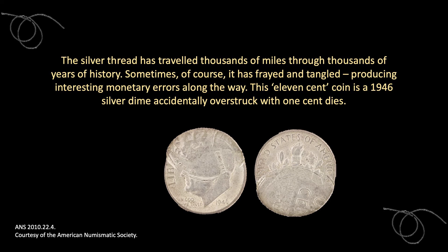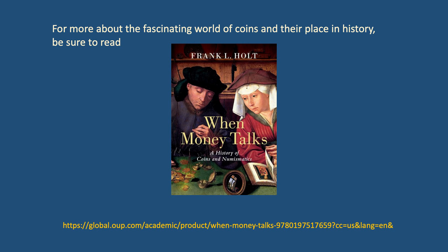The silver thread has traveled thousands of miles through thousands of years of history. Sometimes, of course, it is frayed and tangled, producing interesting monetary errors along the way. This so-called 11-cent coin is a 1946 silver dime accidentally overstruck with one-cent dies. The humble coins in your pockets and purses are part of a long and impressive history that has threads made of many materials running through it — not just silver, but others as well. For more about the fascinating world of coins and their place in history, be sure to read When Money Talks.